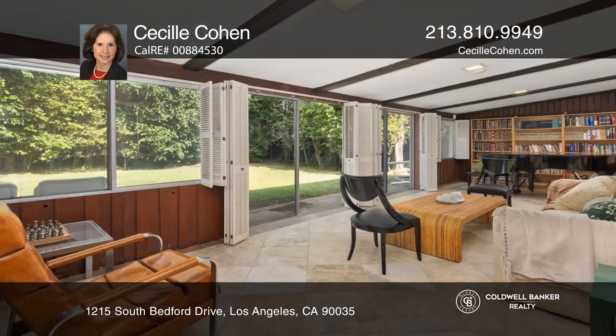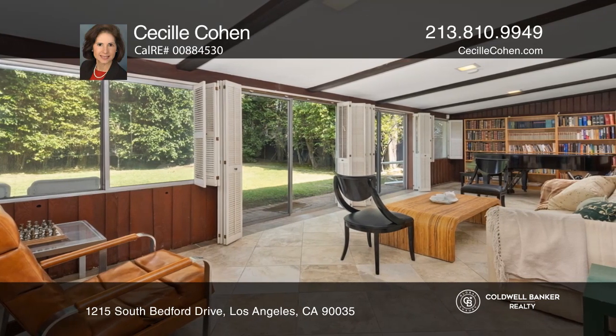This charming four-bedroom, two-and-a-half bath home features a lovely living room with fireplace. Adjacent is the formal dining room, eat-in kitchen with stainless steel appliances, den, and tiled garden room, which opens to the private garden.